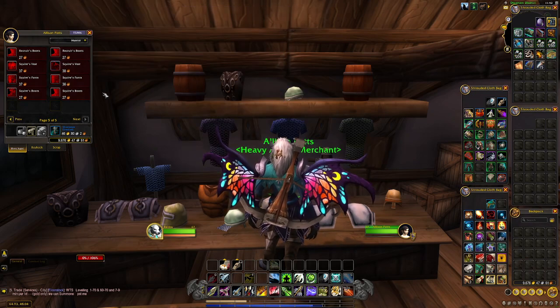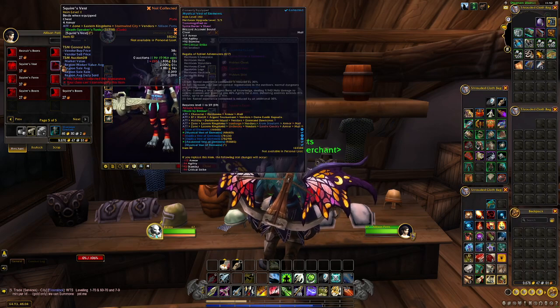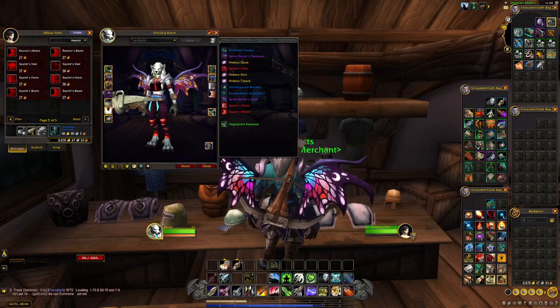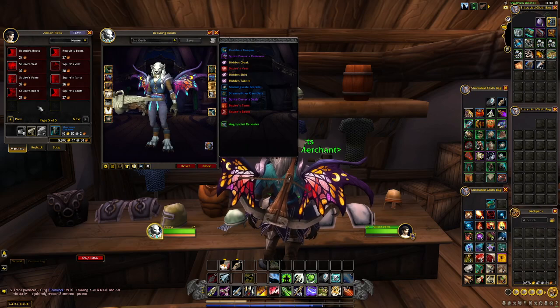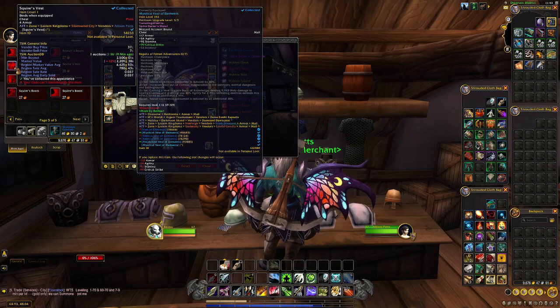She sells the Squire's Vest, and there are two different sets here. The first Squire's Vest is 38 copper and has a region market value of 2k with a sell rate of 0.099. The other set — also called Squire's Vest — has a region market value of 4.4k but a slightly lower sell rate of 0.037. That one might take a little longer to sell, but turning 37 copper into 4.4k is absolutely fantastic.